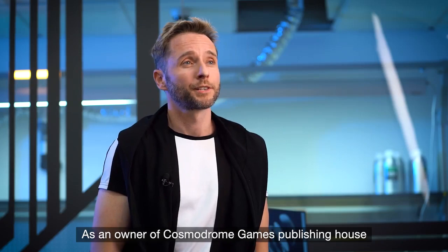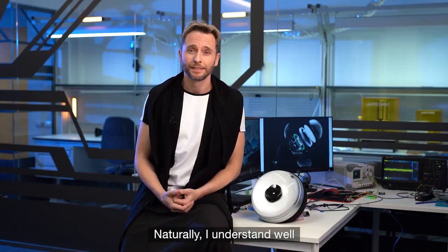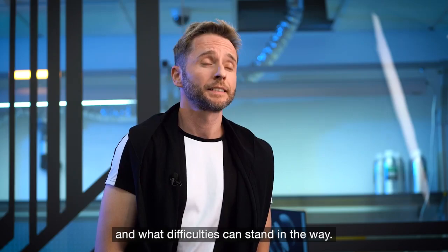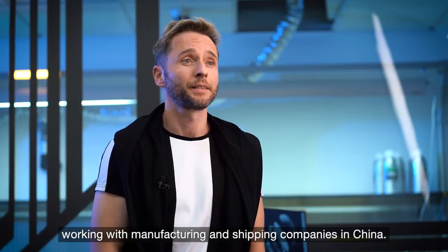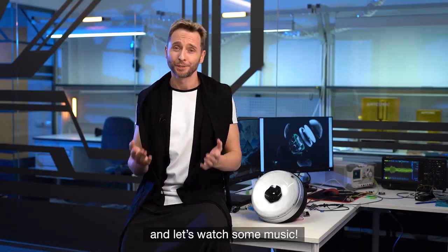As an owner of Customer Room Games Publishing House, I've already conducted two successful campaigns. Naturally, I understand well how the product launch process works and what difficulties can stand in the way. To give us an even bigger advantage, we have extensive experience working with manufacturing and shipping companies in China. So please join me, and let's watch some music.